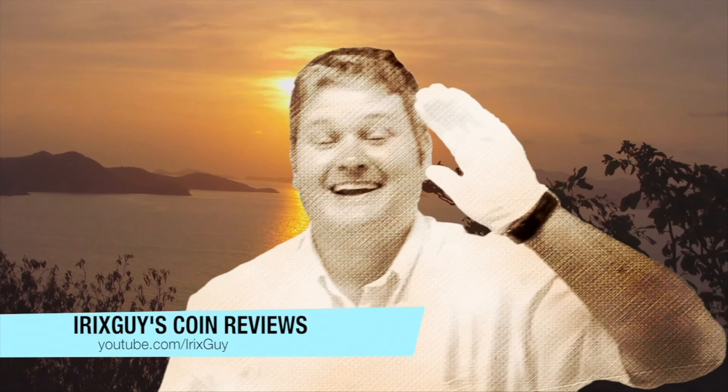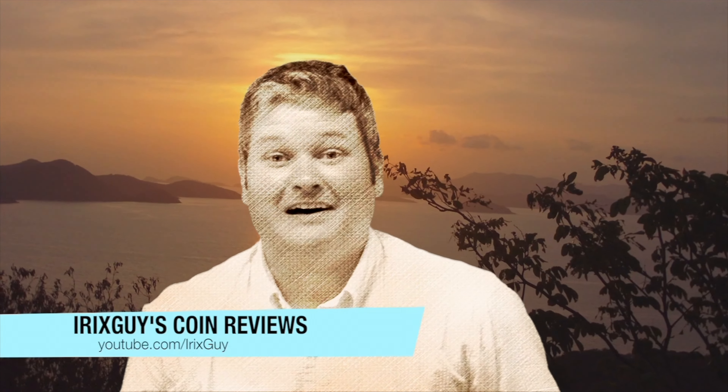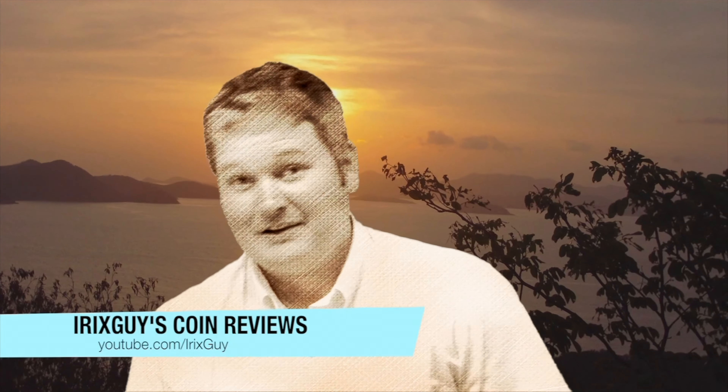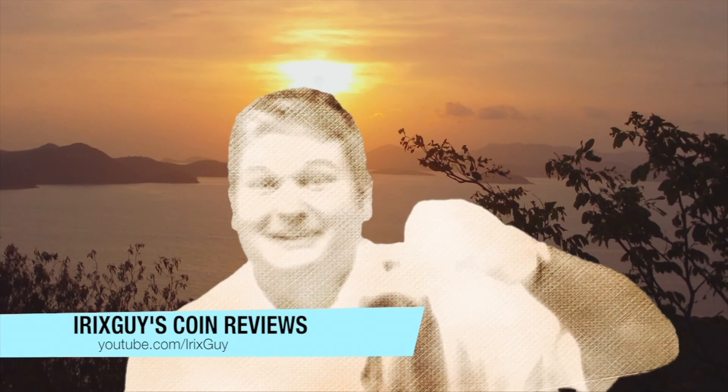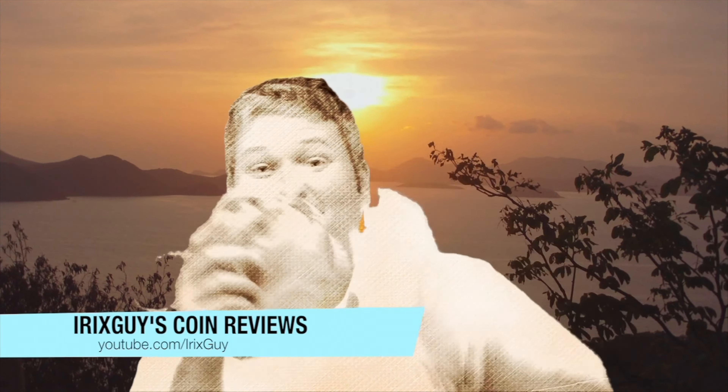That's right y'all, IrixSky here. As you can see I got my cotton glove on - you're probably wondering why. Let me reach down here in this dirt and pull out a sack. You probably would not believe what's in here, but it's some coins. I got my glove on and we're about to go to my fine studio and see what we got. Here we go.